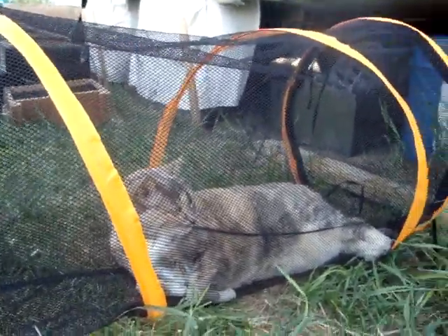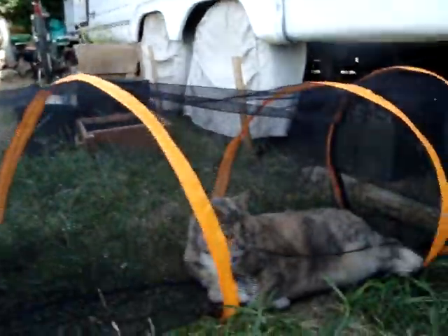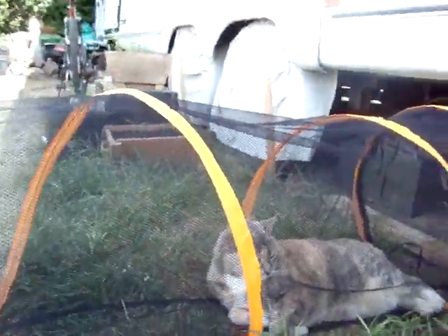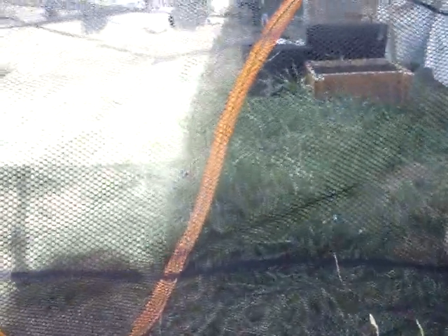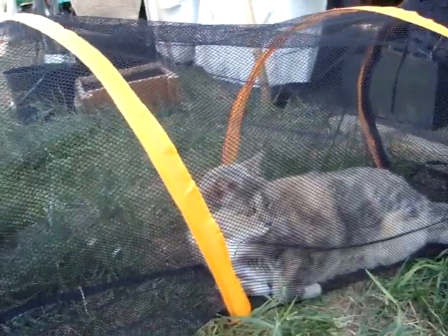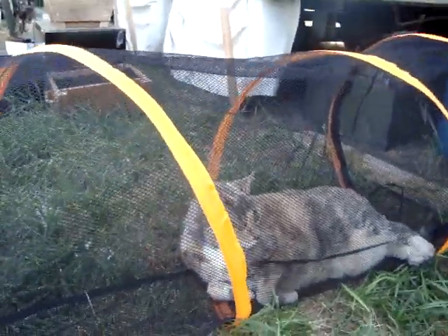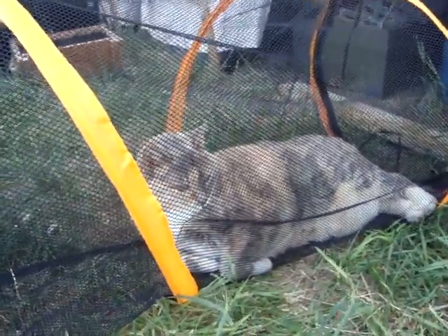Here is Poed in her new tunnel. This is a mesh tunnel for indoor cats if you can't put them out. I got this because it's a good way to help keep Poed safe — she's old. She's right there in the bedding.